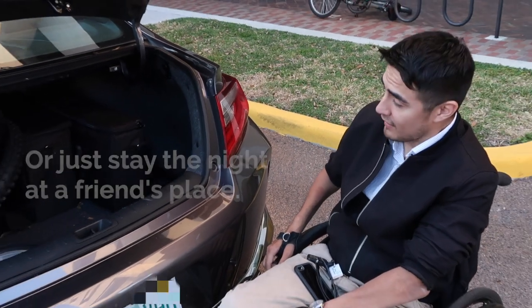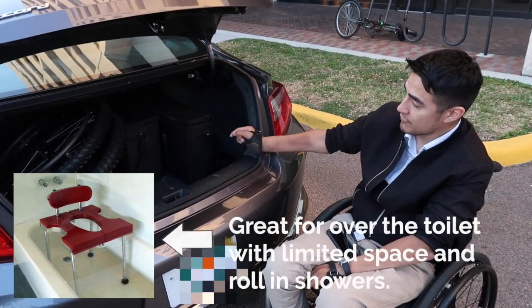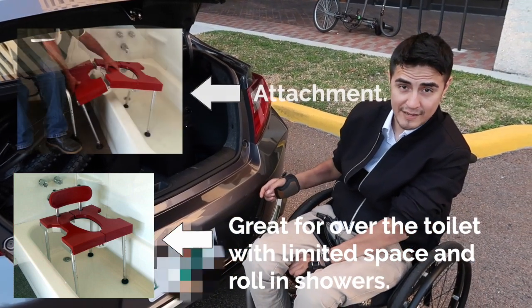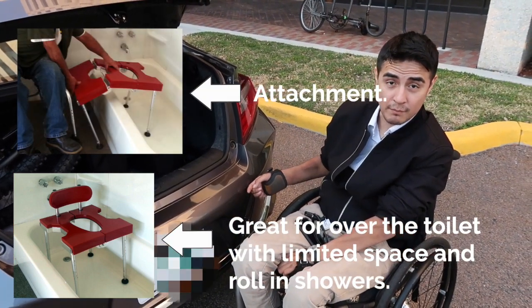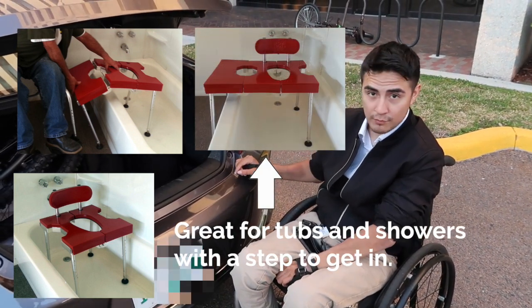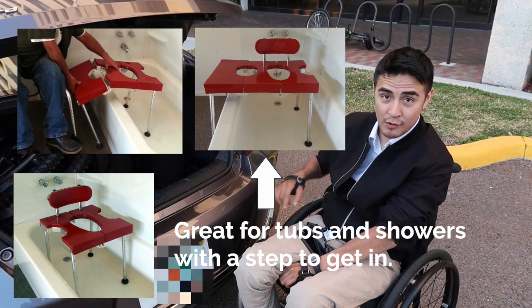This shower chair has different parts because it's smaller, and I can use different types of bathrooms. Sometimes not all bathrooms are accessible, and this model makes it really easy to fit into awkward situations in bathrooms, which is great.